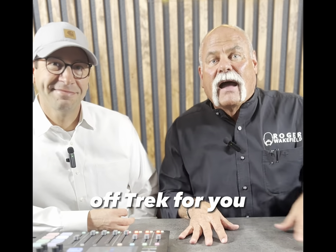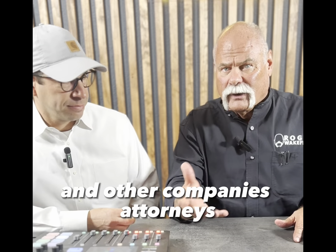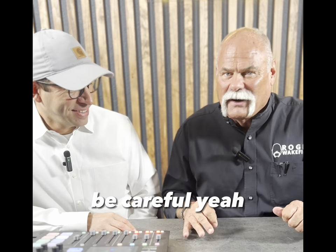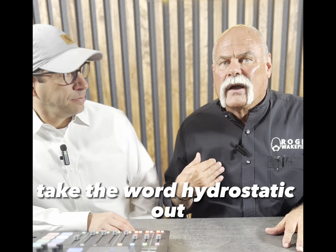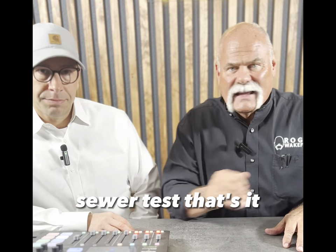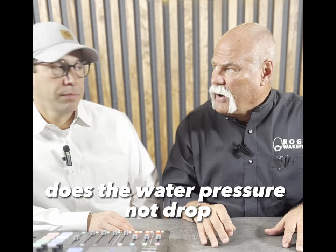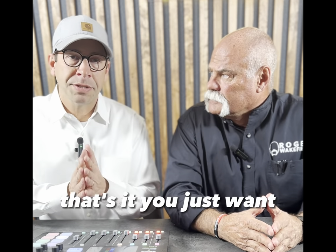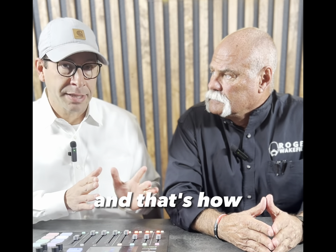A lot of companies and attorneys use the word 'hydrostatic test' in their forms. If you go to Google or Wikipedia, a hydrostatic test means sealing off a pipe and applying external pressure. I've had conversations with real estate companies and attorneys about this — be careful with the language. We now call it a water sewer test. That's it. Does the sewer hold water? Does the water pressure not drop? That's all it is.